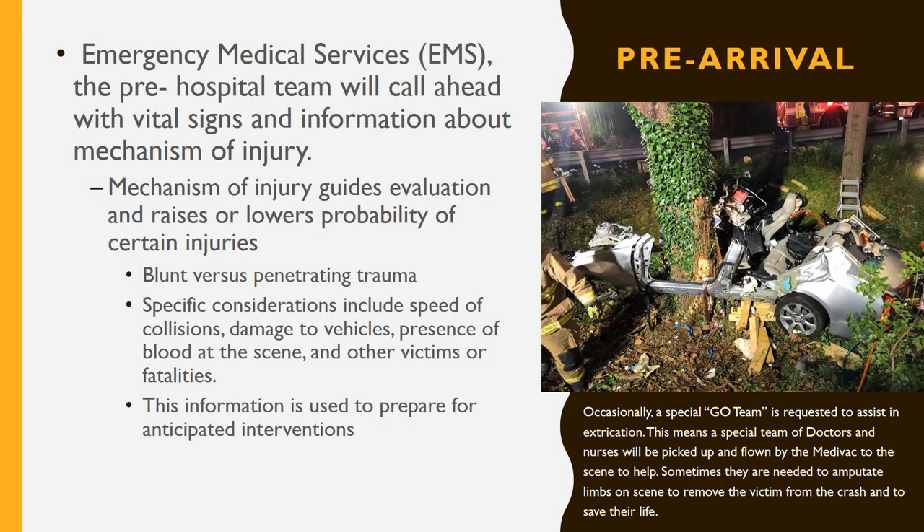Beware. Emergency Medical Services, EMS, is the pre-hospital team that will call ahead with vital signs and information about mechanism of injury. Mechanism of injury guides evaluation and raises or lowers the probability of certain injuries — blunt versus penetrating trauma. Specific considerations include speed of collisions, damage to vehicles, presence of blood at the scene, and other victims or fatalities. This information is used to prepare and anticipate interventions once they arrive. Occasionally, a special GO team is requested to assist in extrication — a special team of doctors and nurses flown by medevac to the scene, sometimes needed to amputate limbs to remove the victim and save their life.